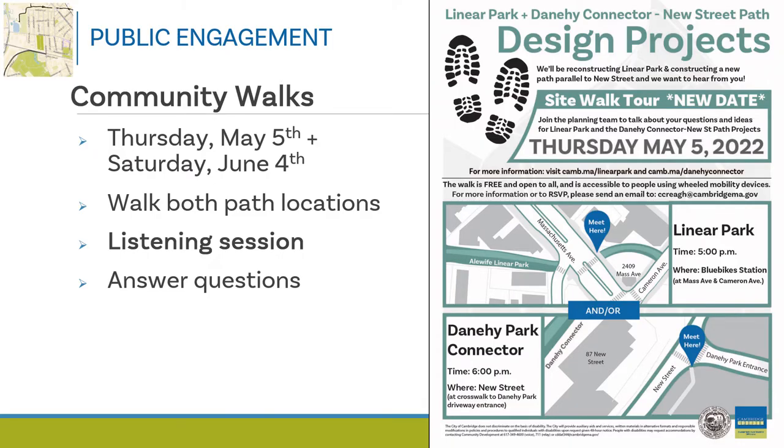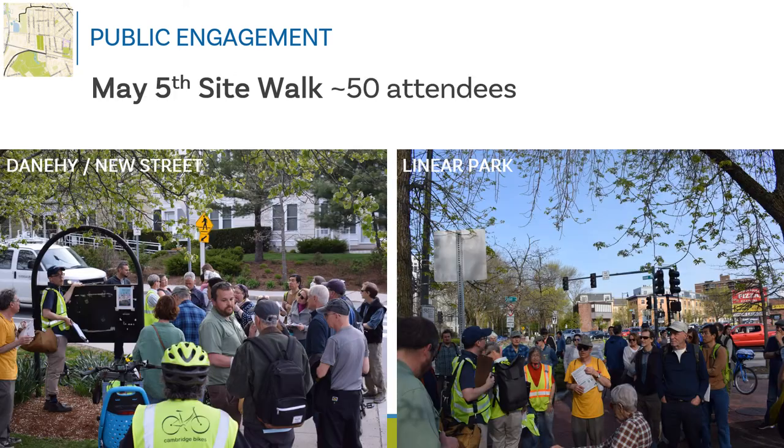The public engagement process began in the spring and continues through the summer. As part of the public engagement process, we promoted and hosted two community walks where we walked both path locations, listened to community input and requests, and answered questions about the projects. These photos show the crowd that joined us on the May 5th site walk, where we had upwards of about 50 attendees.